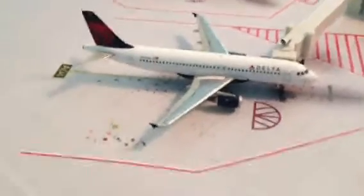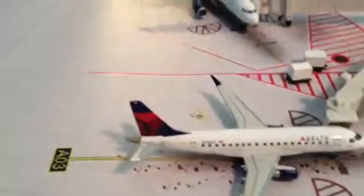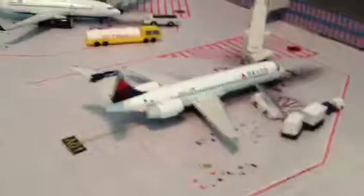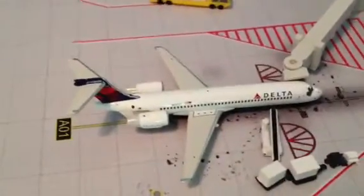Over here at the Delta terminal, we have our Delta 8320 going to Orlando. Delta Connection ERJ-170 making a flight over to Chicago. Our Delta 737-700 making a flight to Newark. Our Delta 717 — actually, I'm going to make the 757 go to Los Angeles and put the Delta 717 to probably Portland or something like that.